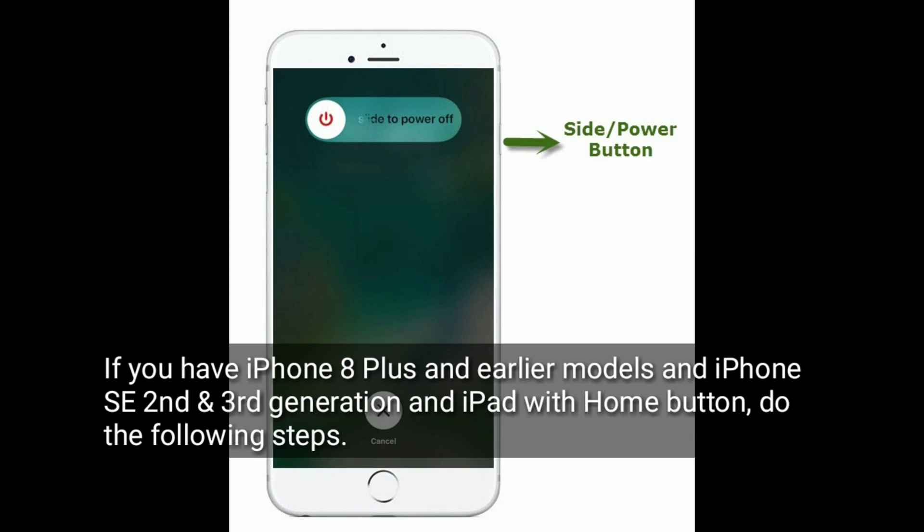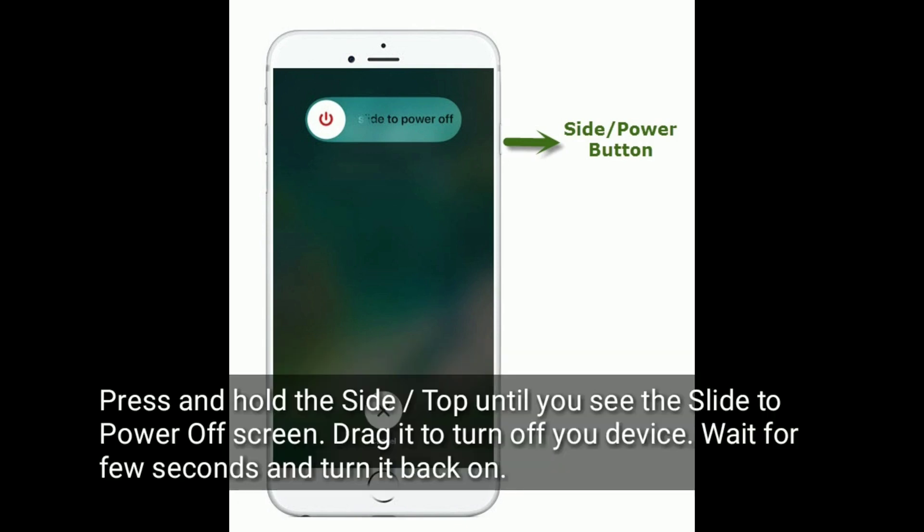If you have iPhone 8 Plus and earlier models, an iPhone SE 2nd and 3rd generation, or an iPad with Home button, do the following steps. Press and hold the side or top button until you see the slide to power off screen. Drag it to turn off your device. Wait for a few seconds and turn it back on.